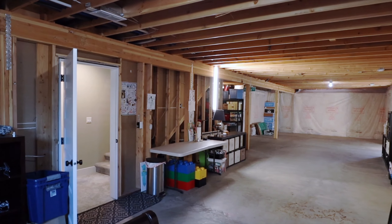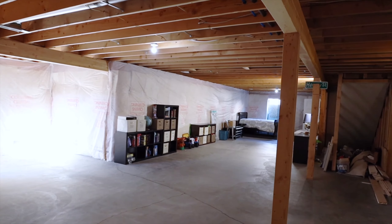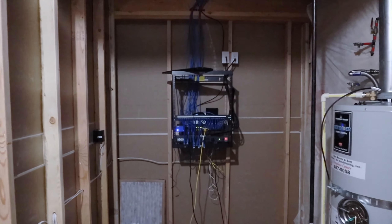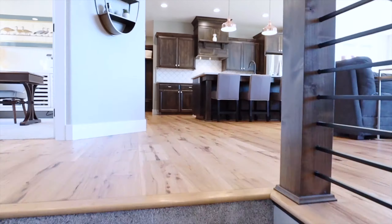The smart home is CAT6 network wired and ready with a Google Home system, including a Google Home, programmable Nest thermostat, smoke and CO detectors, video doorbell plus alarm system, and even a smart sprinkler system.